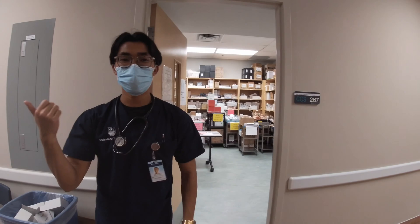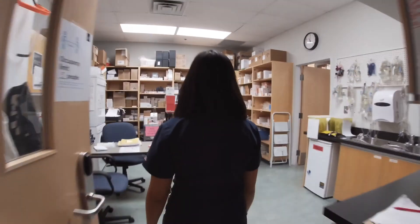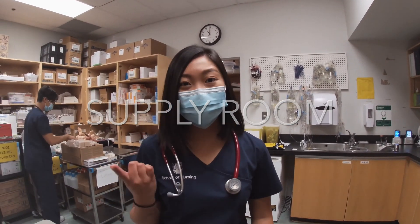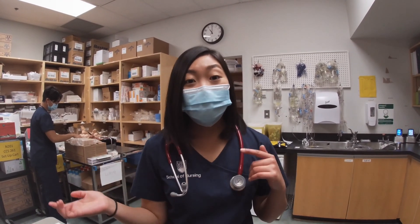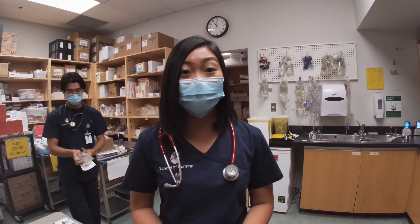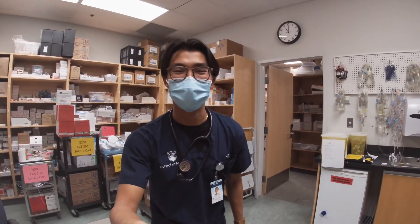Before we head into the lab, let's grab some supplies from the supply room. Here in our supply room you can find everything from IV pumps to fake blood to medications and syringes — you name it. There are tons of things we can use to practice our skills. Can you please take this to the lab room for me? Thanks. Let's go.